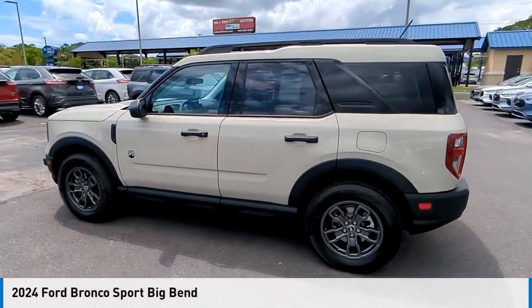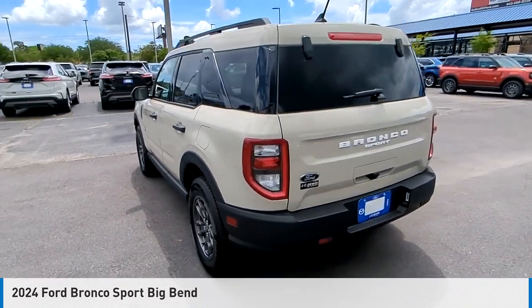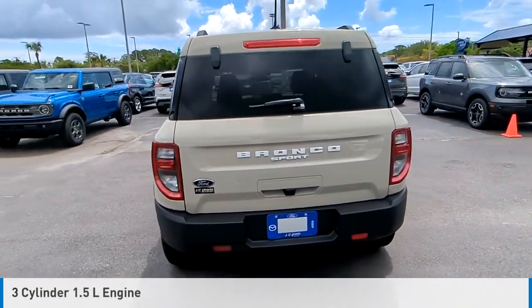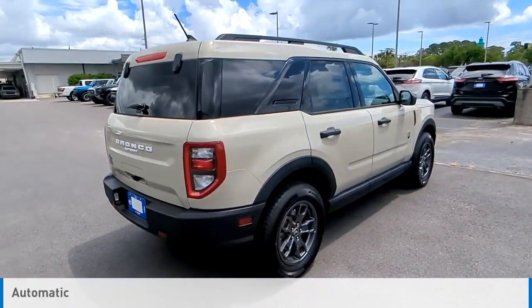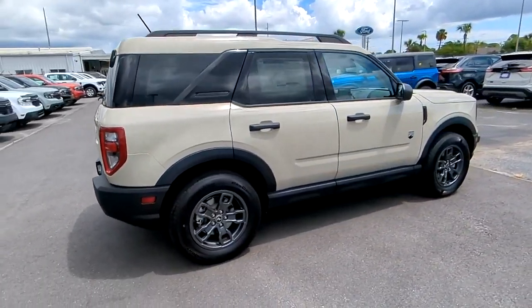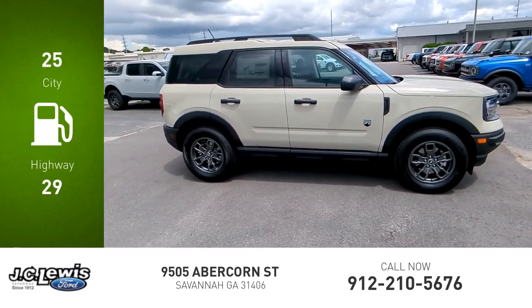We are pleased to show you the 2024 Bronco. This vehicle is powered by a four-wheel drive, three-cylinder, 1.5-liter engine, and comes with an automatic transmission. Great fuel efficiency saves you money by requiring fewer trips to the gas station.